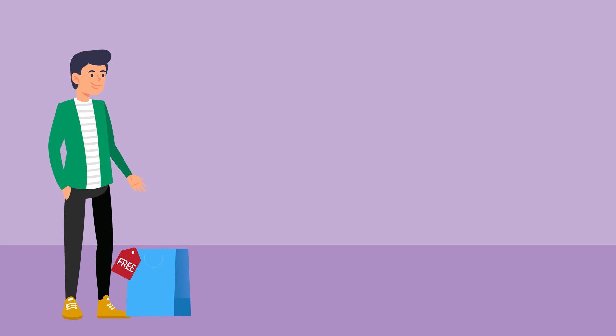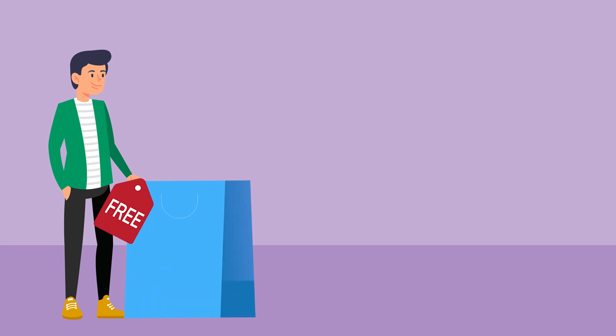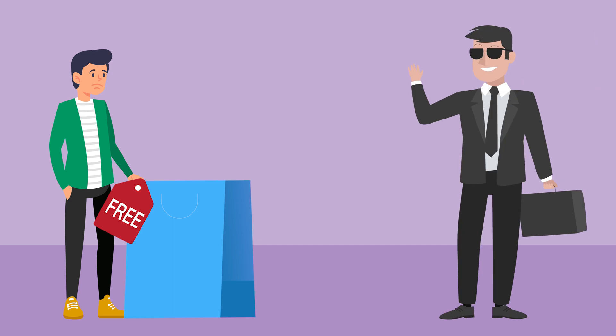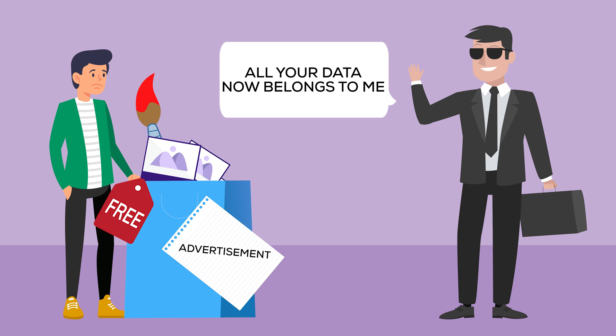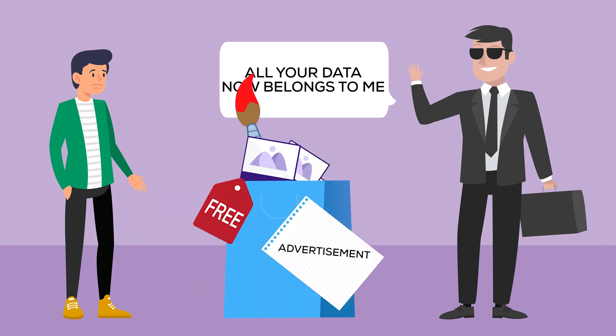They can't just delete your website and say oops, sorry. On the other hand, if you're getting a free service, you forfeit any right to complain. They can do whatever they want — sell your data, delete your website, add advertisements on it at any point. It's not your website. It's your design, it's your content, but ultimately it's their website.